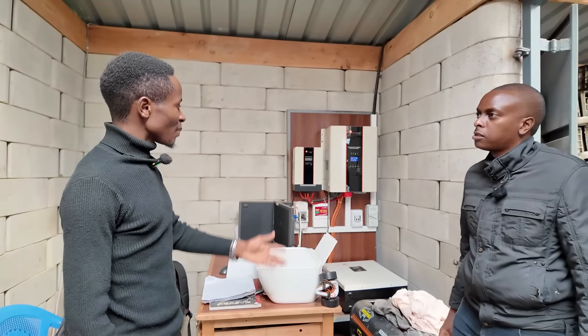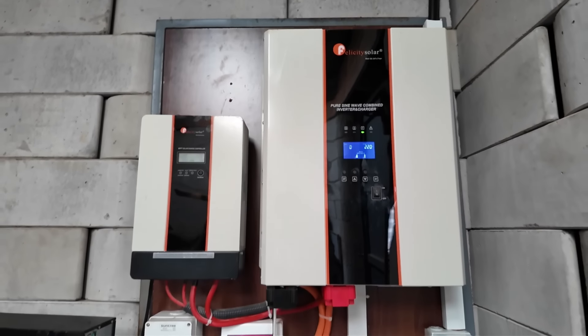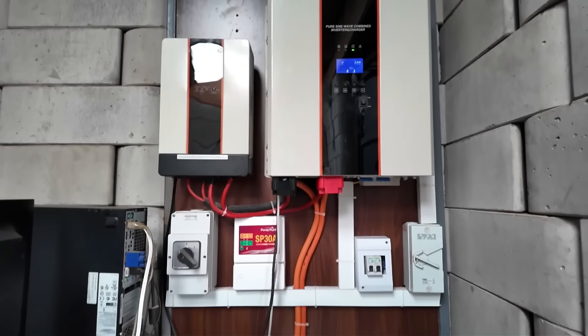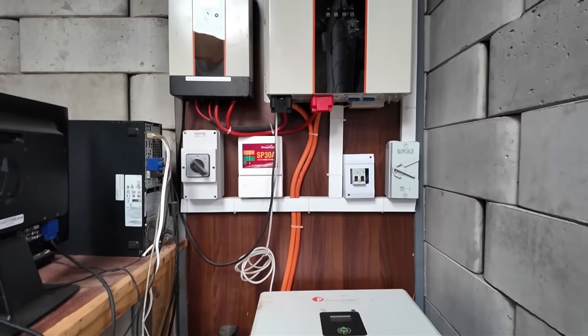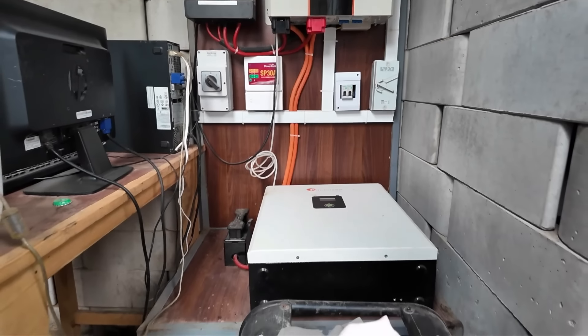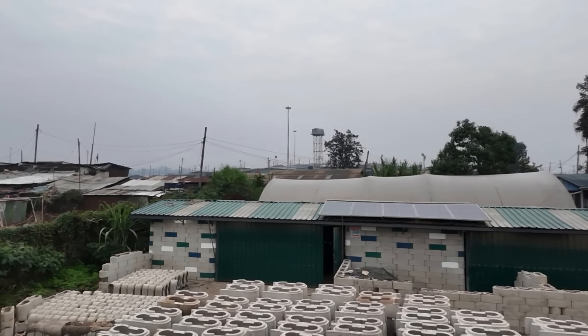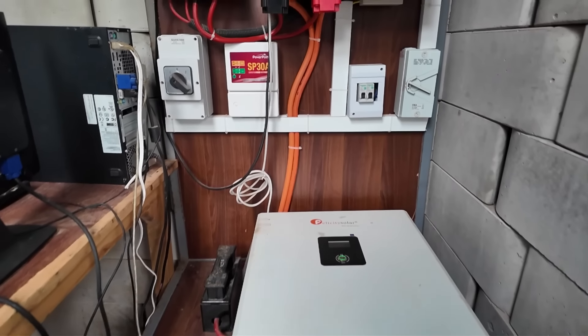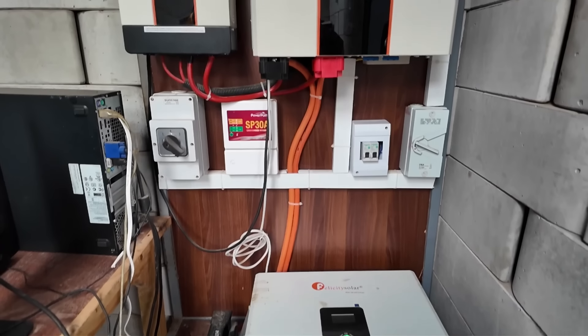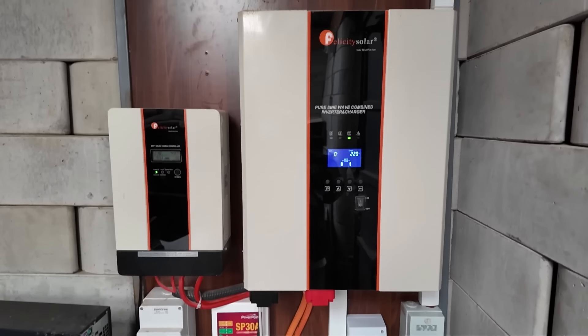On the other end, the factory runs on solar power. Kibera electricity is very unstable and you can't rely on it for production, so we've installed 10 solar panels atop the factory. All production processes are powered by solar — it's green energy with a full system including an inverter and battery. In case of anything, we also have a generator here which can power the production.